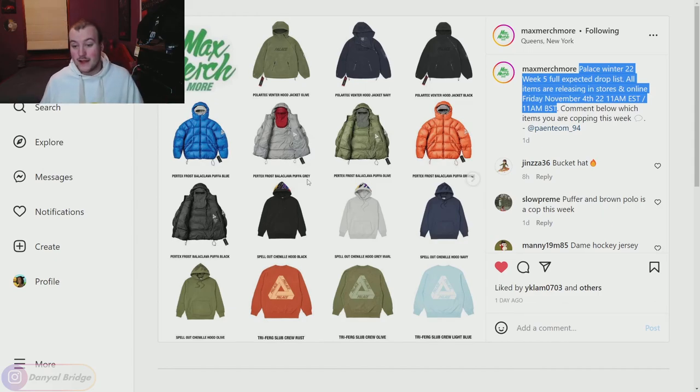I'd love to hear your thoughts and opinions on week five — is it a hit or a miss for you? Are you going for anything from Supreme instead because week five isn't hitting for you? Let me know in the comments below. That's everything about week five of Palace's Winter 2022 collection — releasing November 4th for most of the world and November 5th for Japan and China. Let me know what you're picking up and in what size and color.